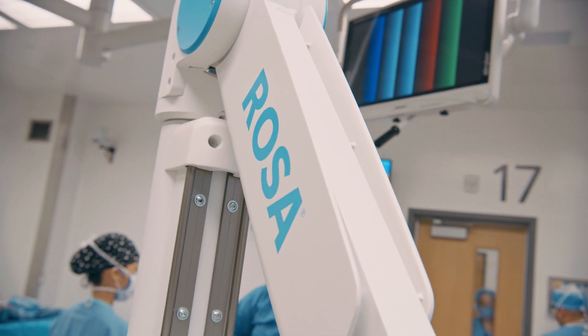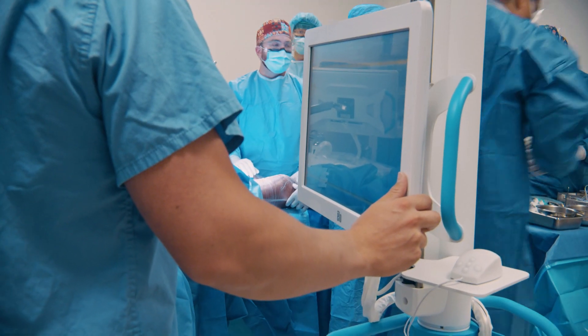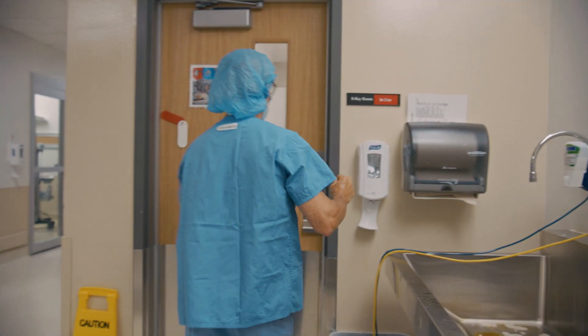Without donor support I don't think we'd have a robotics program here at Humber Hospital. We rely on donors to bring in new technologies like the Hannah Table, like ROSA, like IntelliJoin — and all those landmarks and new experiences that we've shown to be successful at Humber are directly related to our donor base.